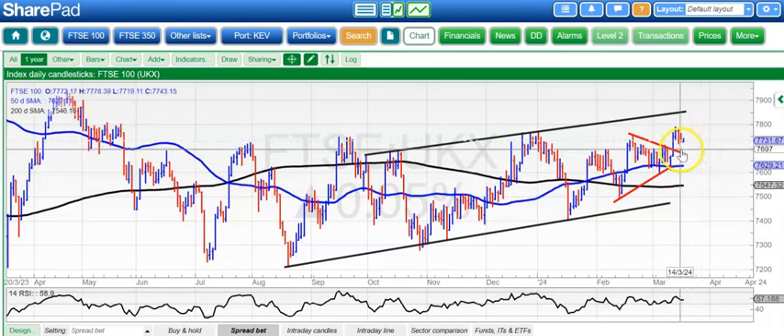So if the FTSE fails at this point, it would be very disappointing, but that is what this market is good at. Below 7,700, the 50-day line is at 76.27, currently the notional support — not expecting anything worse than that.